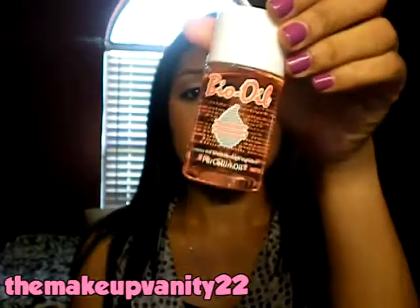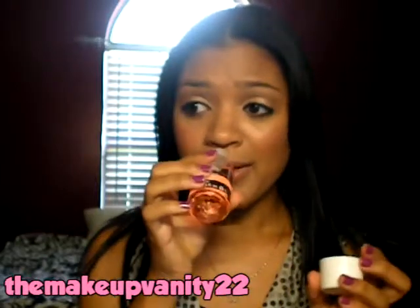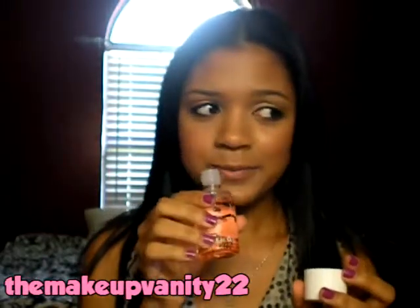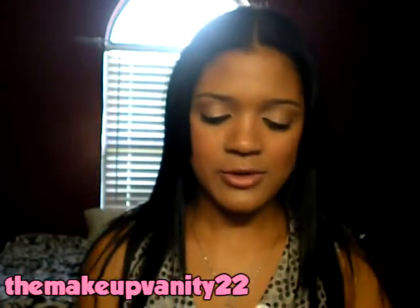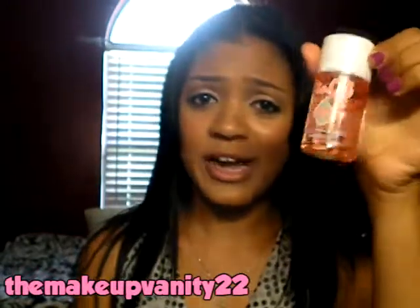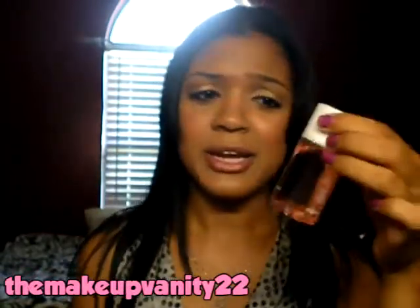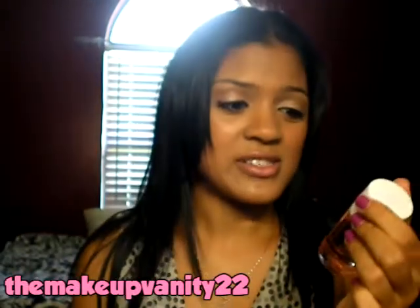I've really been liking this a lot. The scent is not something that everybody would like — it's kind of like a medicated smell. But I personally really like it. It's not for everyone and it may not work for everyone's skin, but it's really worth a try honestly.